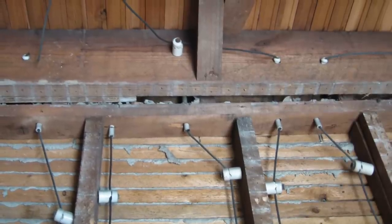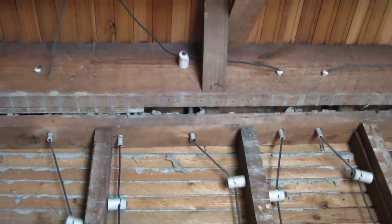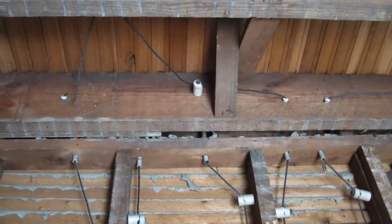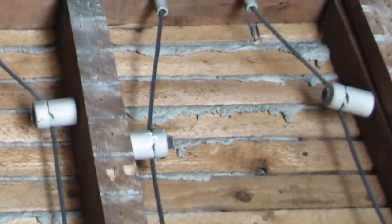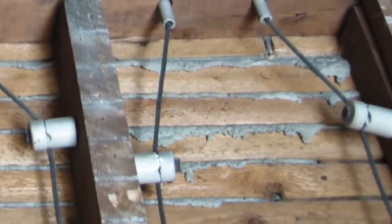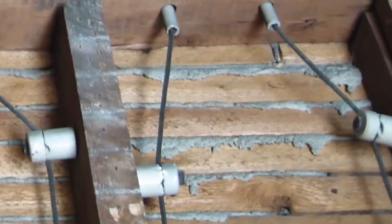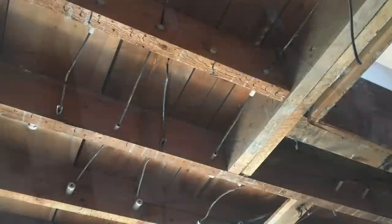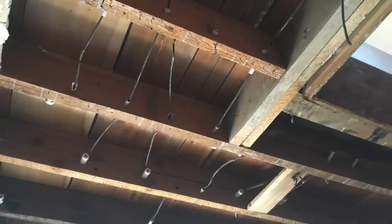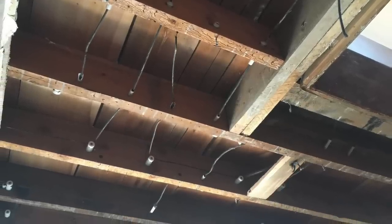Knob and tube wiring was an early standardized method of electrical wiring, which lasted from the 1880s until the 1930s. The system consisted of single insulated copper conductors run within walls or ceiling cavities. Knob and tube wiring was replaced as the method for wiring homes because of the installation costs — as you can see, it was very intricate and therefore time consuming to have installed. Not to mention, new wiring cables were much safer.